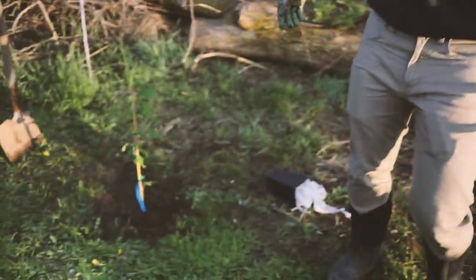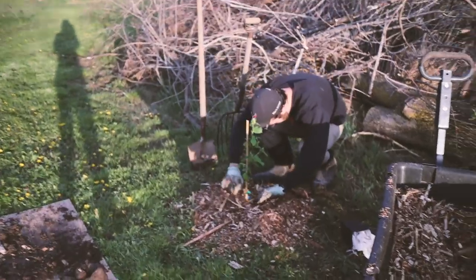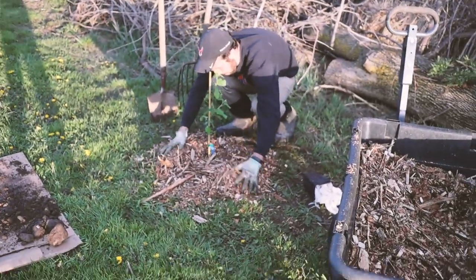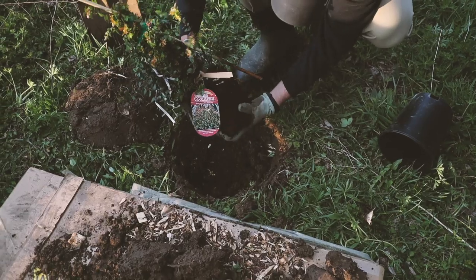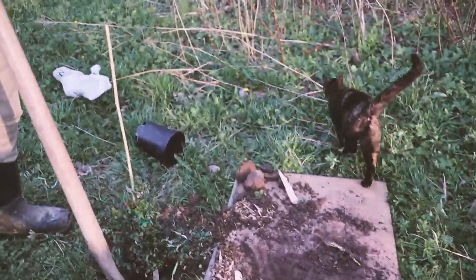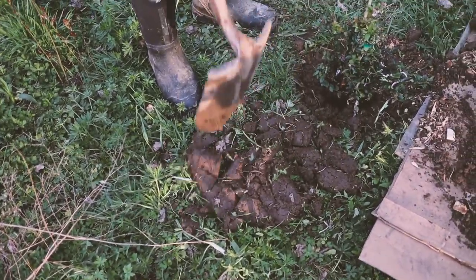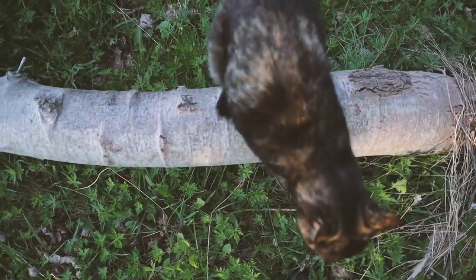We'll move on to the huckleberry - the last one, numero quattro - which is good because I'm ready to go inside. Honestly, just walking around carrying this camera is making me tired. The huckleberry likes moist, rich, acidic soil - and this is very moist and rich here. There's a cat jumping on logs and attacking branches.